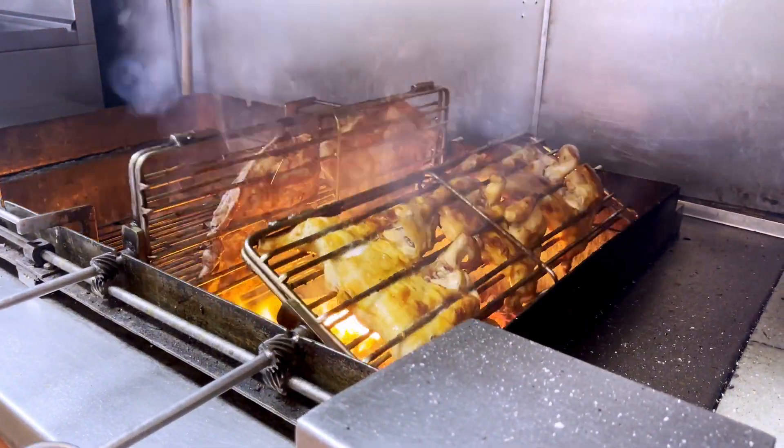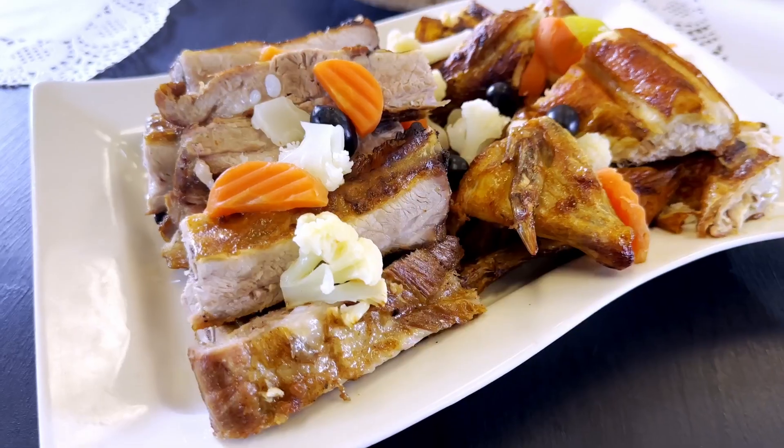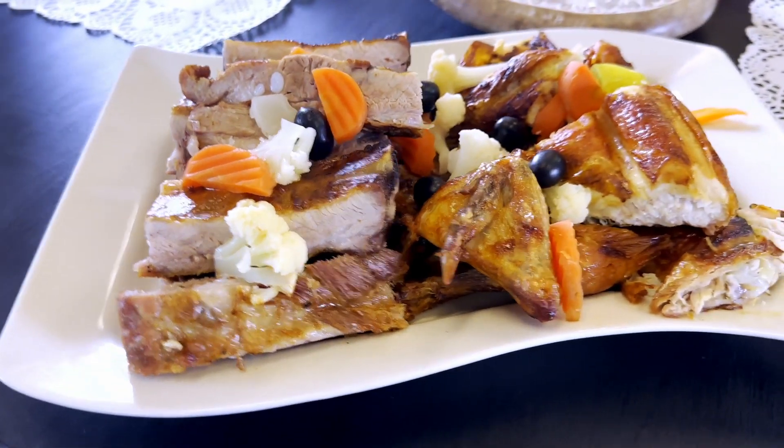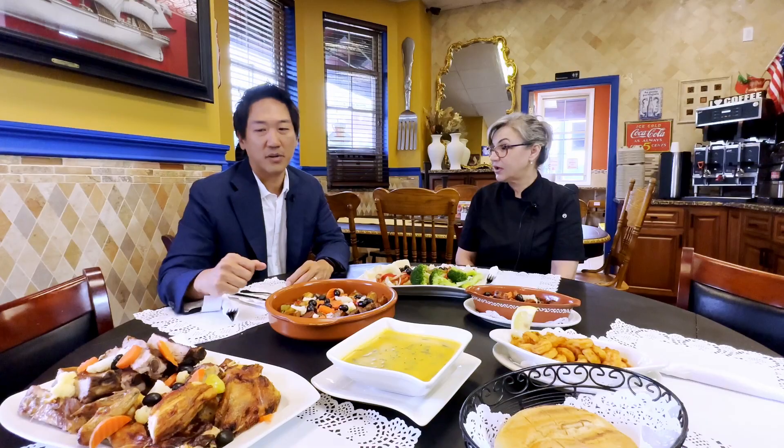And you have quite a spread here. You're saying that these are the really signature dishes of the restaurant. Yes, because over here is the barbecue, so the most popular items are the chicken and the ribs. This is pork ribs and chicken, right? Yeah.